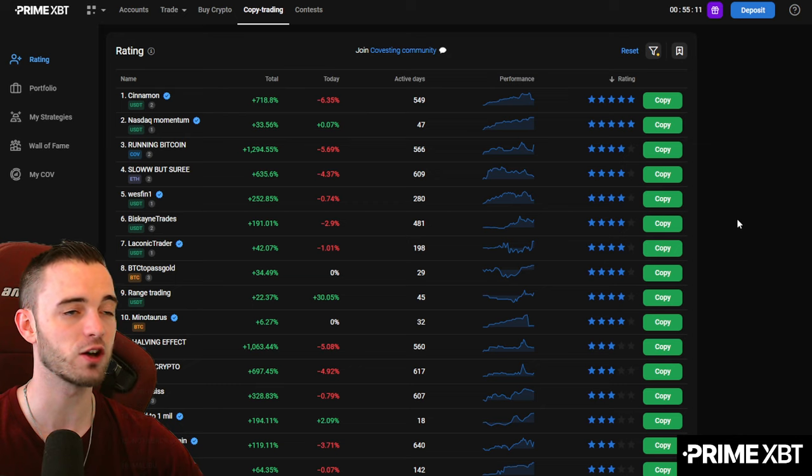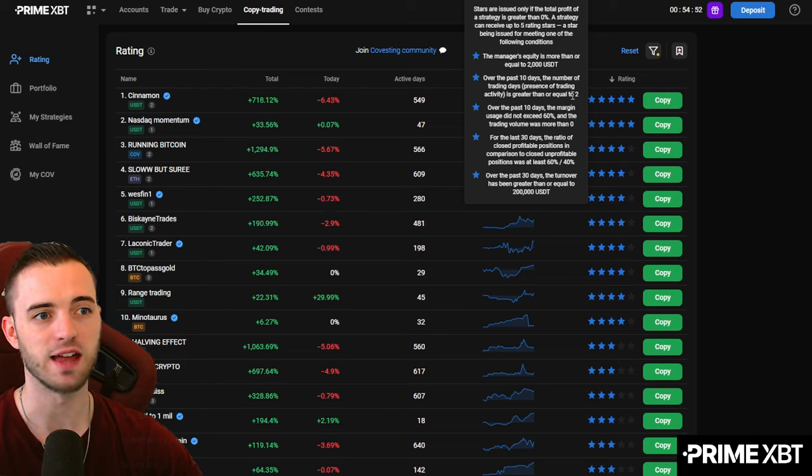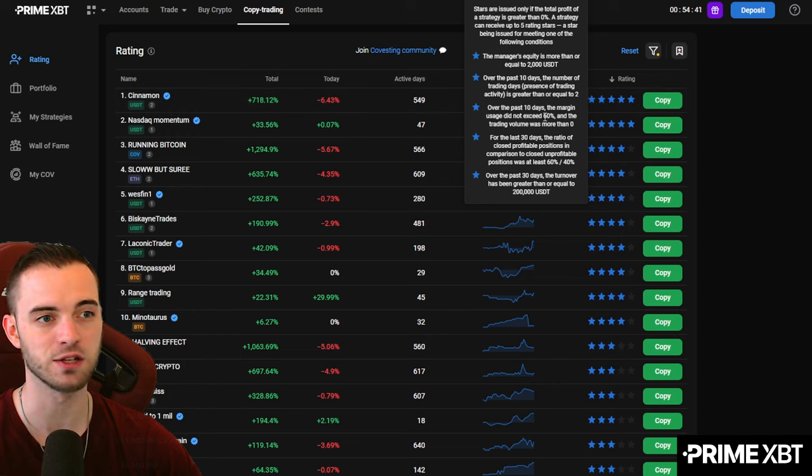The copy trading on this platform is super well set up. One feature I like is you can see ratings for traders — not reviews, but if they meet certain criteria. For example, this guy has more than 2K equity. Over the past 10 days, the number of trading days is greater than two. And over the past 10 days, the margin did not exceed 60%, so he's not using high leverage — he's managing his risk well. I really like this kind of checkbox for people when you're looking at traders.